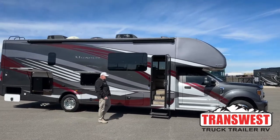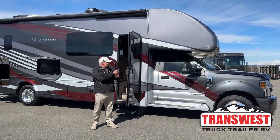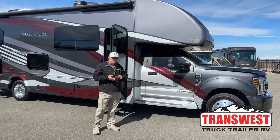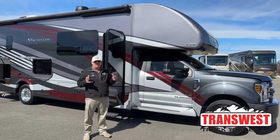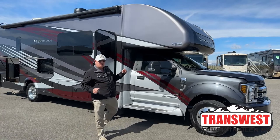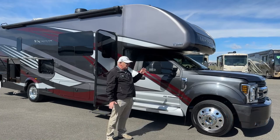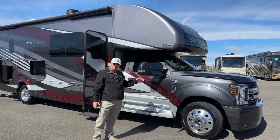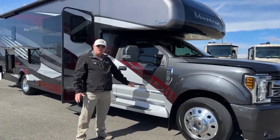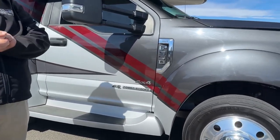Good morning. Bill Hurtado with TransWest Truck Trailer RV. Got a good one for you today. This is a 2020 Thor Magnitude SV34 — hands down their most popular floor plan. This is on the Ford F550 platform, and it is four-wheel drive. It has the 6.7-liter PowerStroke, rated for 330 horsepower and 750 pound-feet of torque.